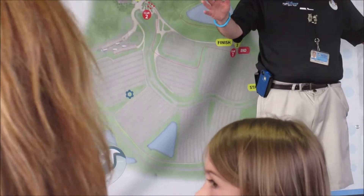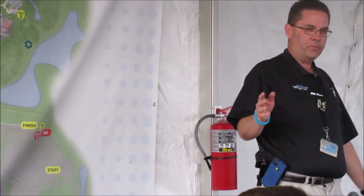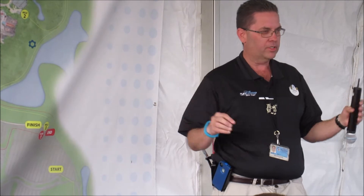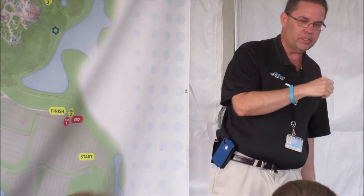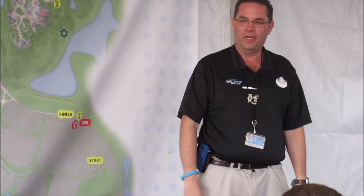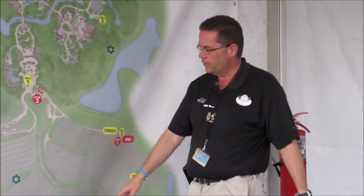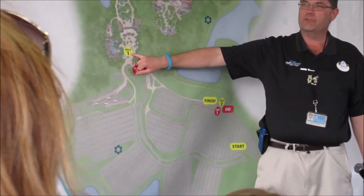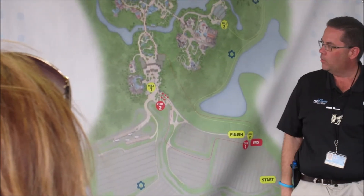You can choose to skip an obstacle if it's too difficult, but if you're looking to be the top finisher you could be disqualified for skipping it. After the obstacle you're going to run through the left side of the theme park entrance, which is right near mile one.